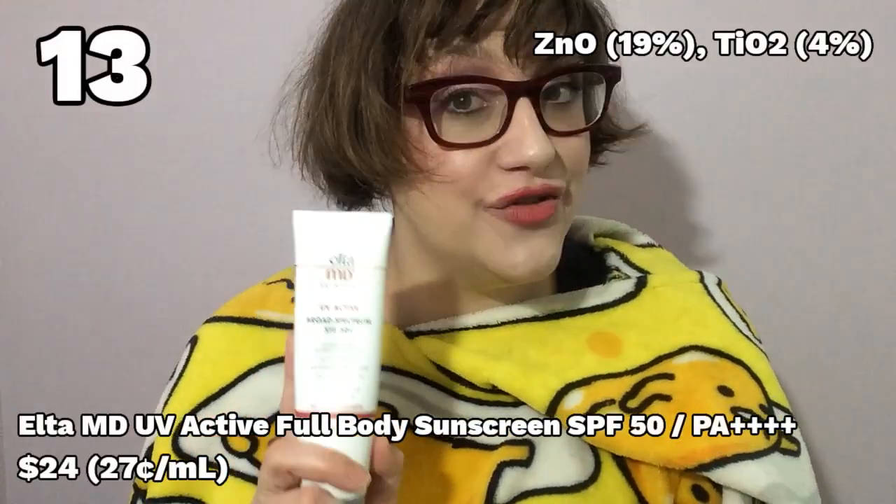Number 13: the Elta MD UV Active Full Body Sunscreen SPF 50. This is a bit of a weird one because the white cast is not bad but not great either. What sets it apart is that it is very water resistant up to 80 minutes — I actually tested that during summertime and it didn't come off — and it has an SPF of 50 and a PA of 4+, so great UVA protection. It actually rinses away pretty easily with a proper cleansing oil, unlike the Shiseido Wet Force. As an athletic sunscreen, not for every day, this is pretty good. It's very thick and takes some effort to work into your skin, but it smells oddly luxurious — like oatmeal cookies — which made it feel like you're rubbing oatmeal cookie dough onto your face.